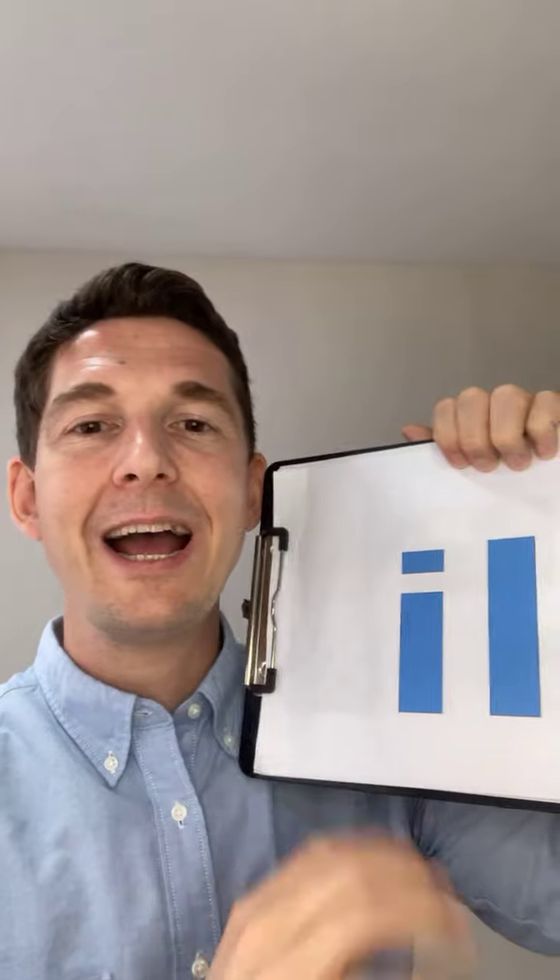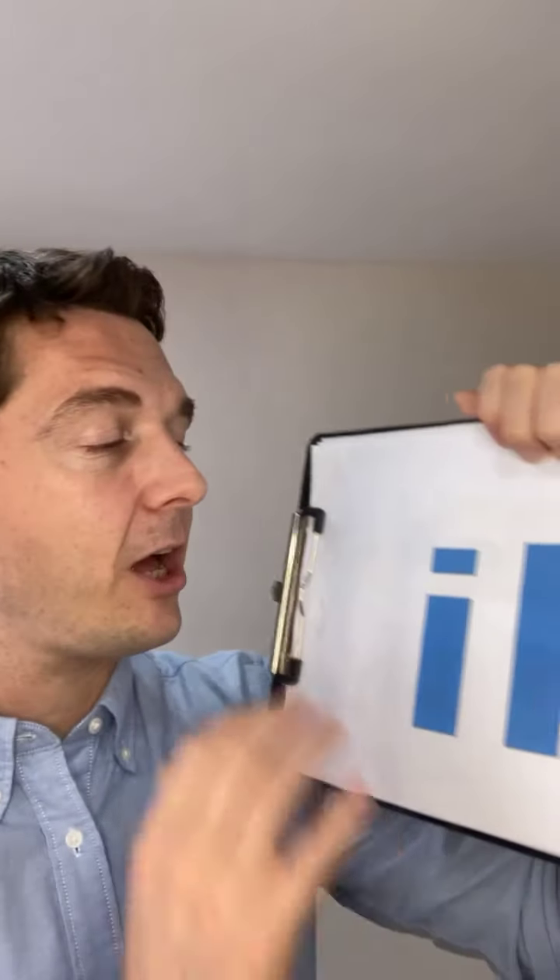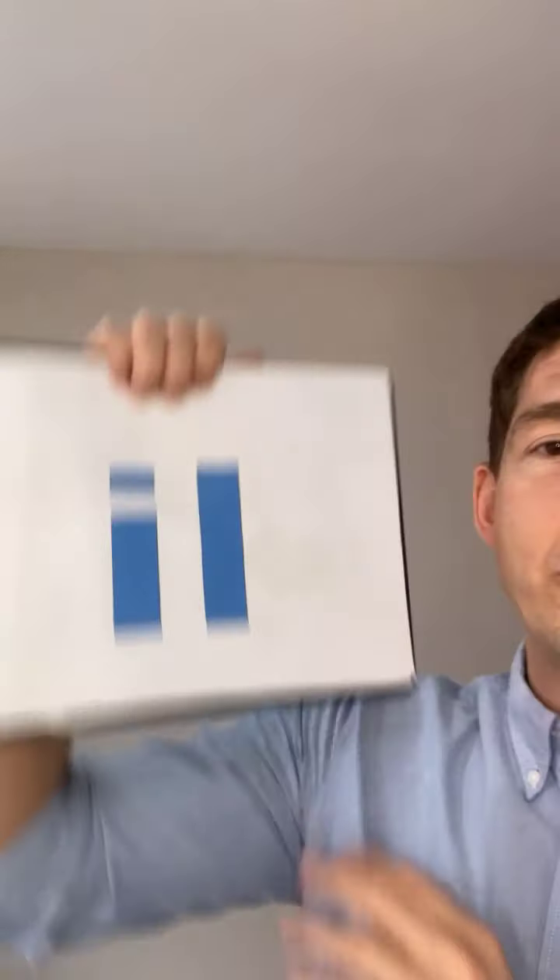Hi everybody and welcome to Mr. Charles on Instagram Live. Today we're going to be doing the phonics sound 'eh'. Can you say 'eh'? Every week we're going to go live two or three times a week. Today we're going to do the phonics sound 'eh' — that's the short I sound. For example, 'hit' and 'sit'. The long I sound, like in 'like' or 'kite', is a different phonics sound altogether. So I want you all to say 'eh' — can you say it?